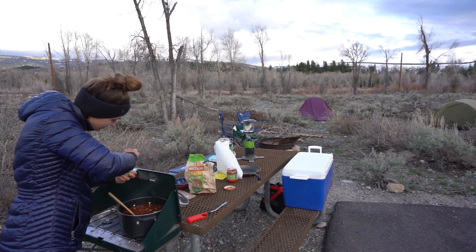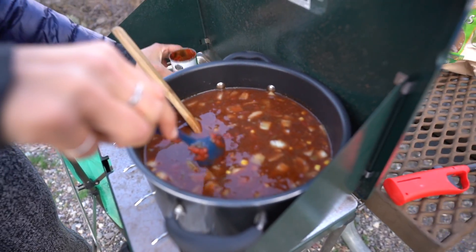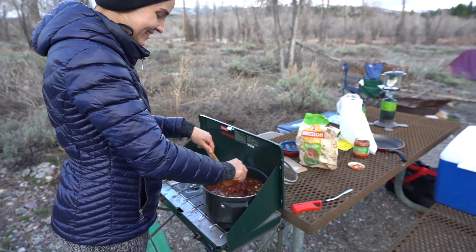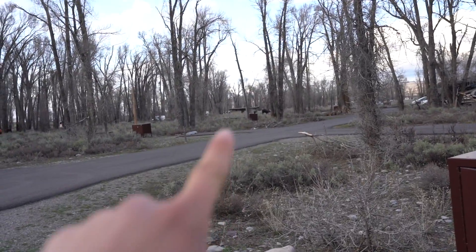For dinner in the Grand Tetons we have another scrumptious giant pot of soup. This will be a great way to get rid of our tons of beans that we brought — lots of beans — and we're eating alongside some moose right over there.